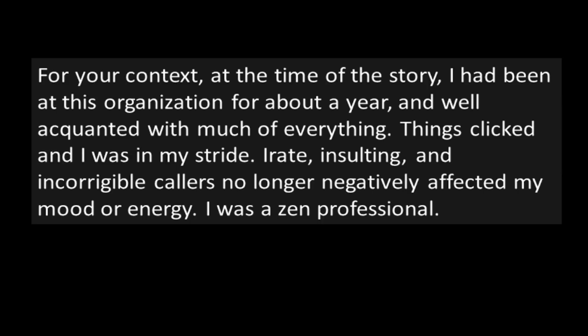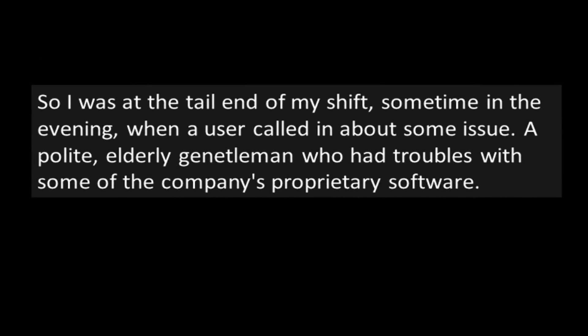Things clicked and I was in my stride. Irate, insulting, and incorrigible callers no longer negatively affected my mood or energy. I was a zen professional. I was at the tail end of my shift, sometime in the evening, when a user called in — a polite, elderly gentleman who had troubles with some of the company's proprietary software. After remoting in and investigating, it appeared to be something I had dealt with before, but I had to soldier on. Within the realm of what I was allowed to do, I exhausted all efforts. I let the user know I had to escalate the issue to tier 2. Unsurprisingly, the user started to berate me. "The previous technician knew what they were doing," then followed up about how they talked to a technician several hours ago who was an expert and quickly resolved their earlier issues.